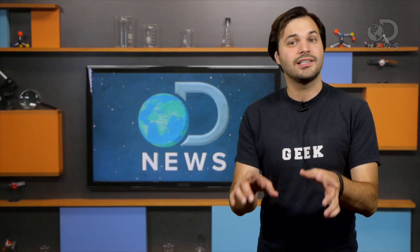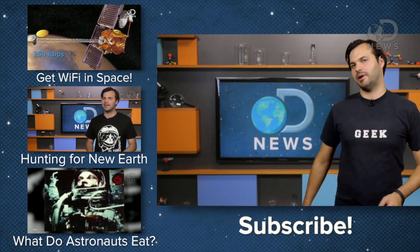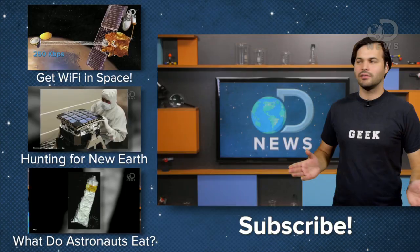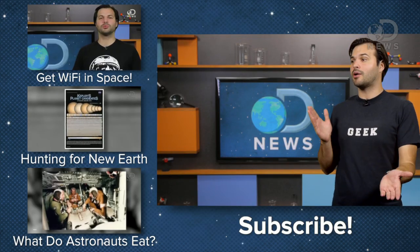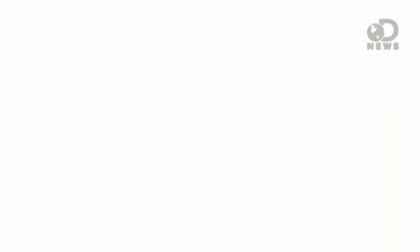I happen to think black holes are super cool, you guys. Things don't get sucked into black holes, by the way — they fall into them because of gravity. We'll get you excited about space. We're going to be doing this every week, so let us know in the comments and maybe we'll talk about it on next Friday's space update. Subscribe because you wouldn't want to miss it. Thanks a lot for stopping by.